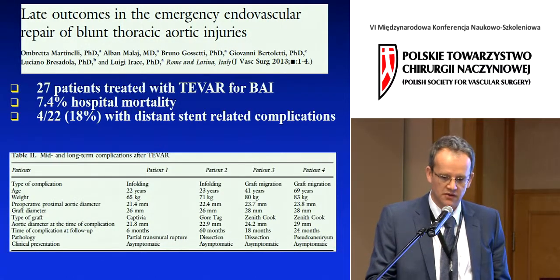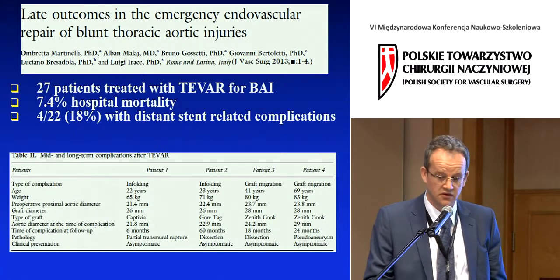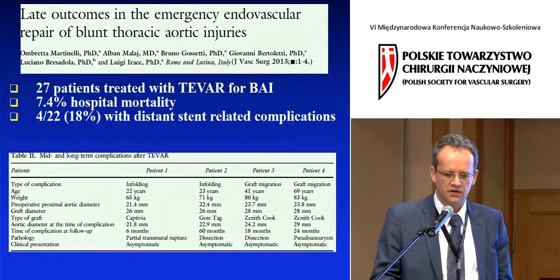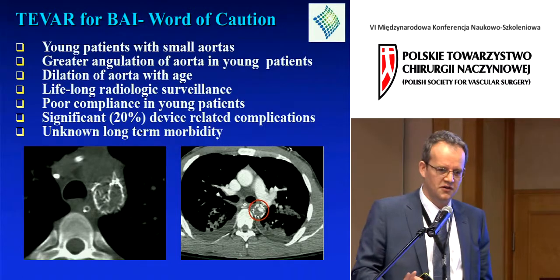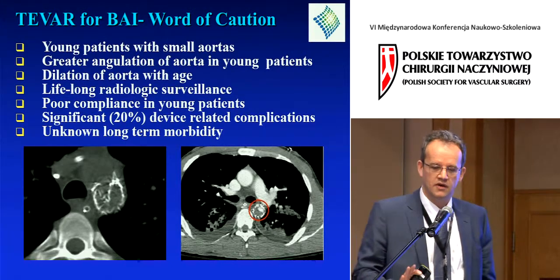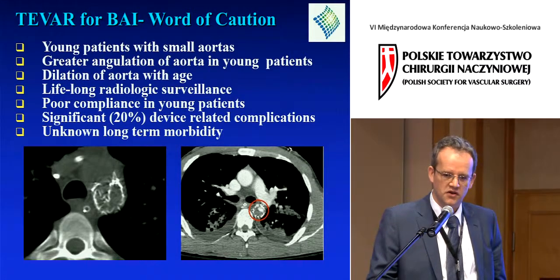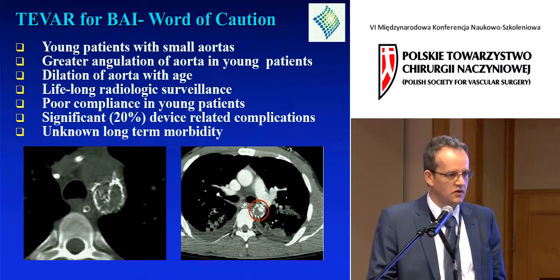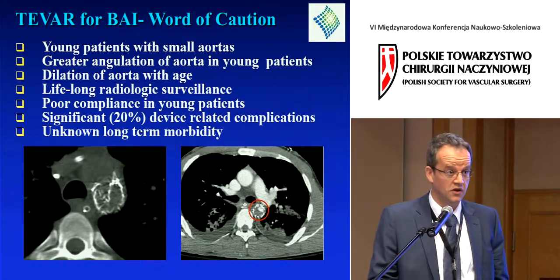The timing of complications was only between six months and five years after the initial procedure. I'm certainly not an opponent of endovascular therapy — I'm actually a fan — but I think we need to keep certain things in perspective. The word of caution is in young patients with small aortas.